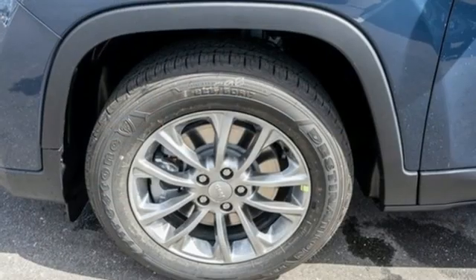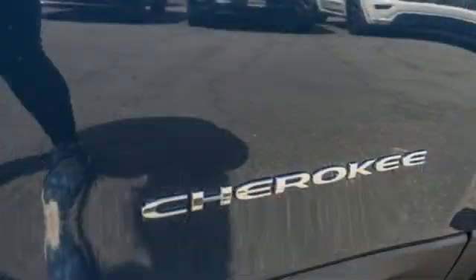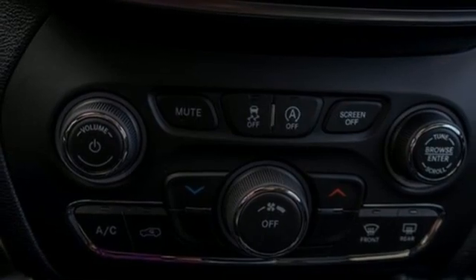Inline four-cylinder engine. Manual tilting steering column. Streaming audio. Rear parking sensors. Manual telescoping steering column. Doors and push-button start proximity key.